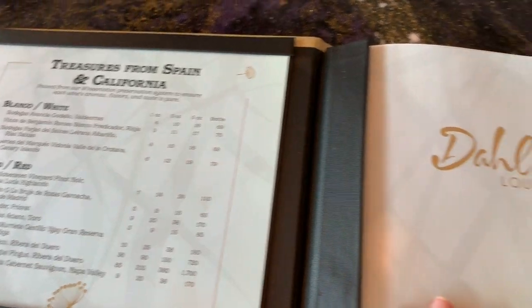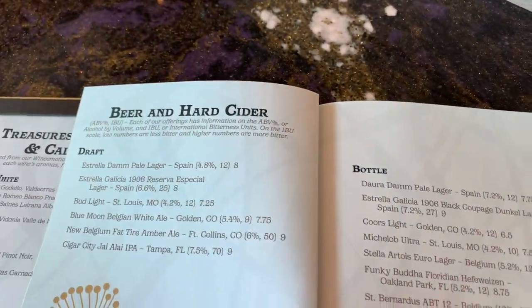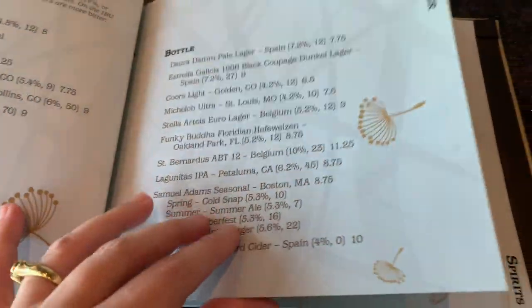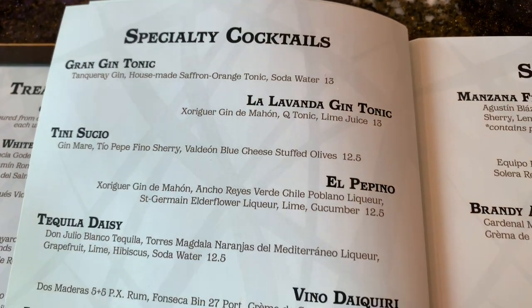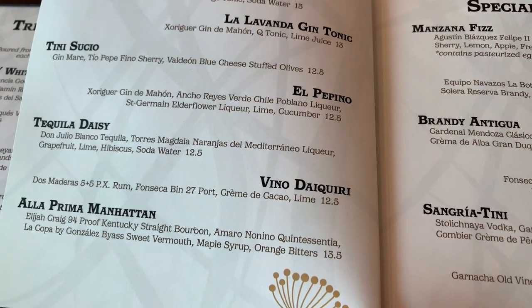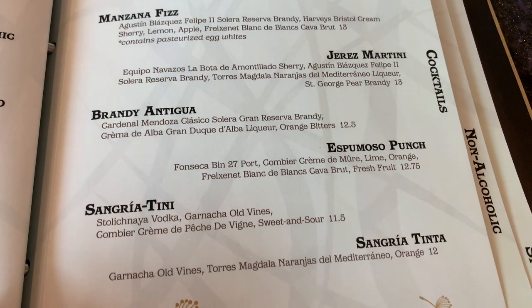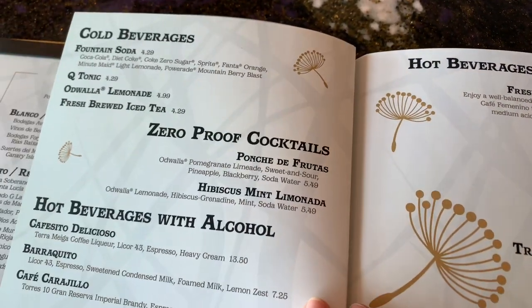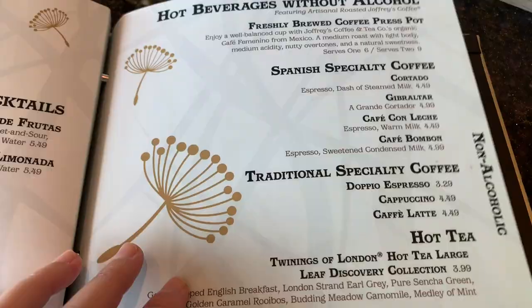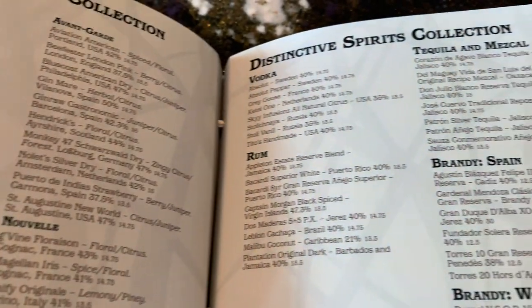The menu is going to be very heavy on Spanish delicacies and drinks, starting with beer and hard cider, then specialty cocktails. This gives you an idea of what you can order at Dahlia Lounge. You're probably going to be coming for the distinctive spirits, the sommelier's wine menu, and these gin tonics.